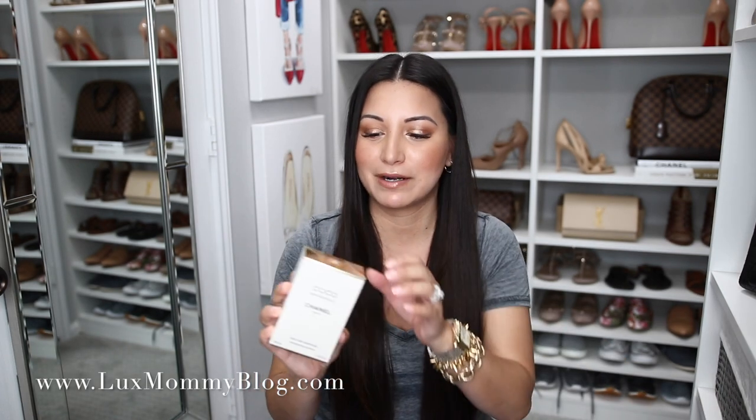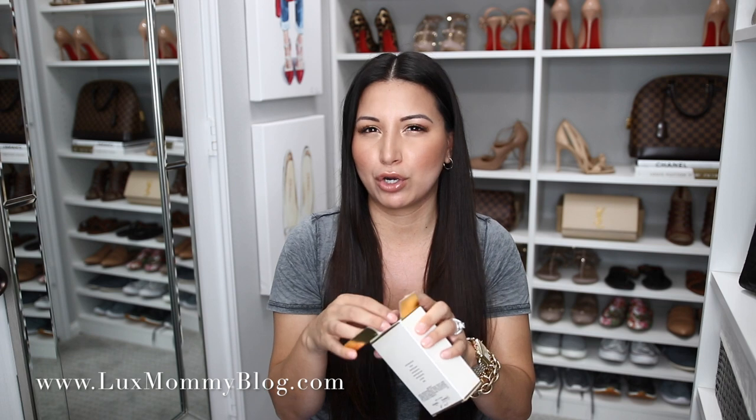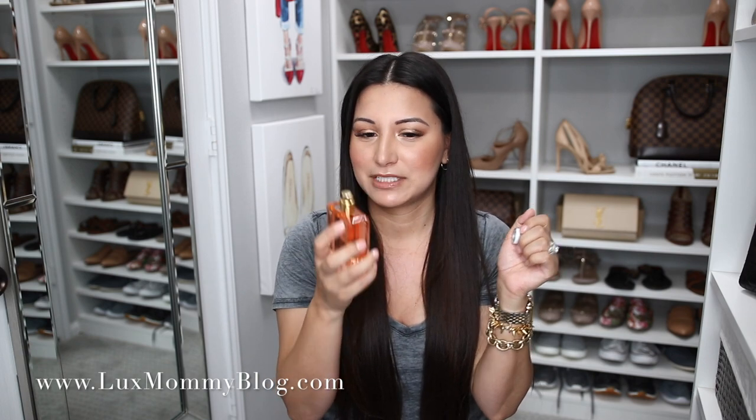I also picked up another bottle of my Chanel Coco Mademoiselle — I'm almost out. I actually ordered the Mademoiselle Intense, hoping it would be the same scent but stronger, but it was a completely different scent. This is my favorite perfume of my life, so I ended up exchanging it for this one. It's basically my signature scent. I love it in the perfume and in the body oil — I think it's one of the most beautiful perfumes I've ever smelled. It's great for day but also really sexy and intense enough for evening.